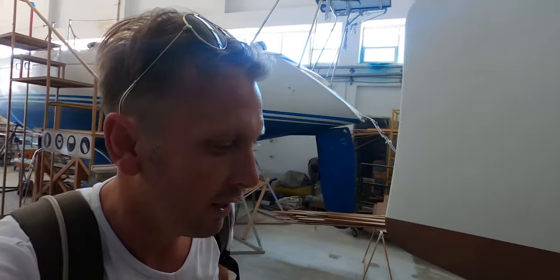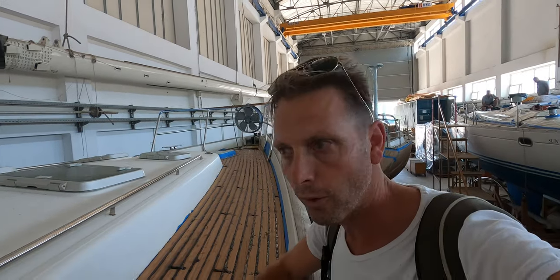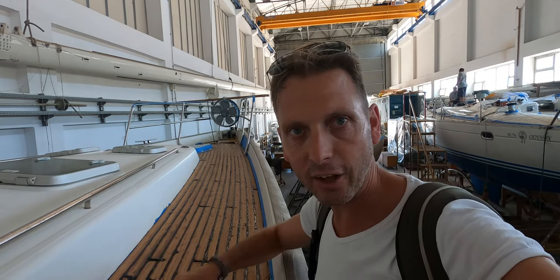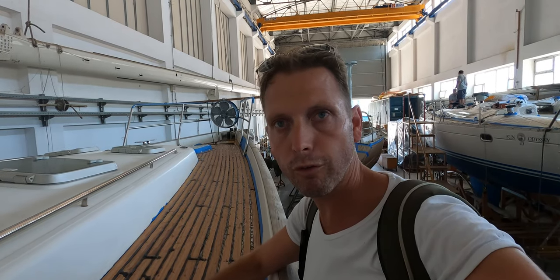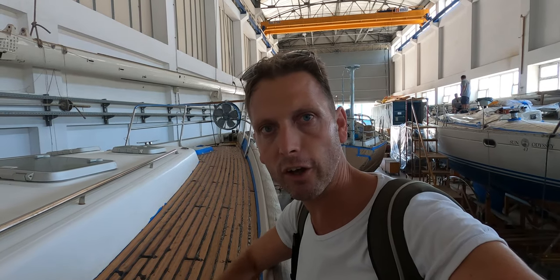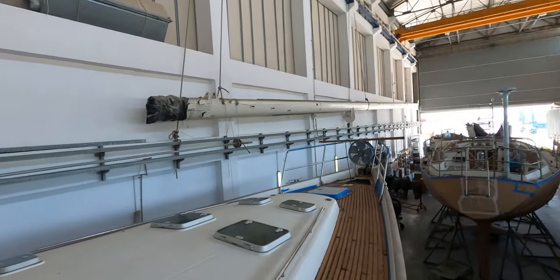We're going to have a look at the teak deck. Whoa, look at this — they're drying it now. This looks amazing! It will stay here for 15 days to dry, and after that they're going to take it off and start sanding. They took the plastic off already, so we can work inside the boat now. That's a good sign.